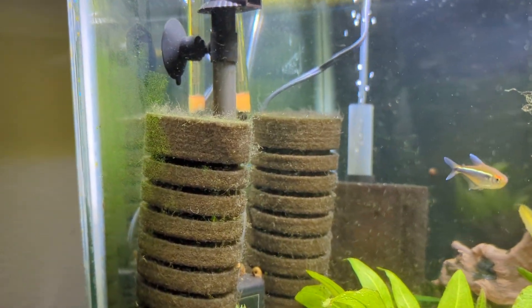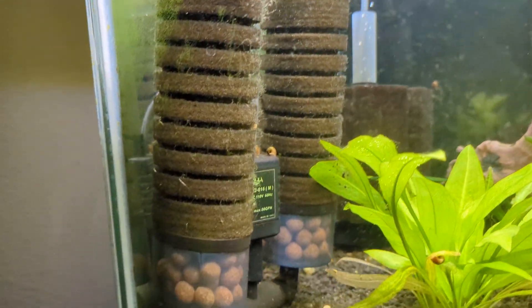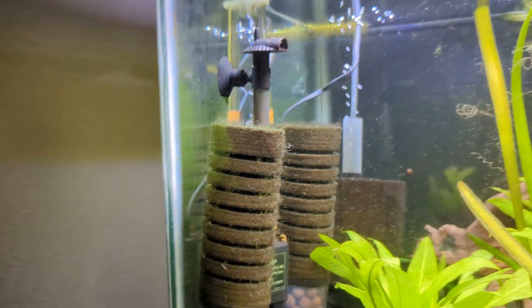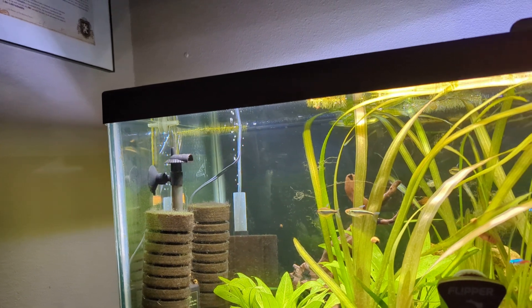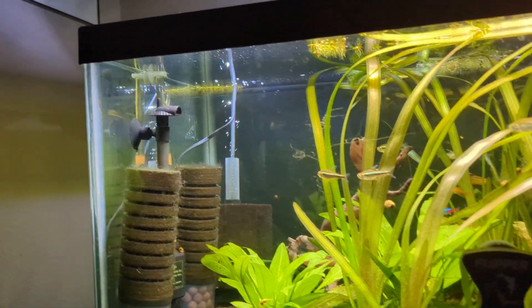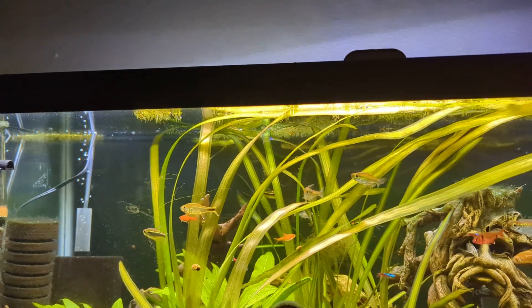I actually cleaned this yesterday, hard to tell. Pulled those out, rinsed them off real good. About once a week I've got to pull it out at this point and give it a rinse, otherwise the flow stops. The fish enjoy the flow — you'll see where they're positioned.